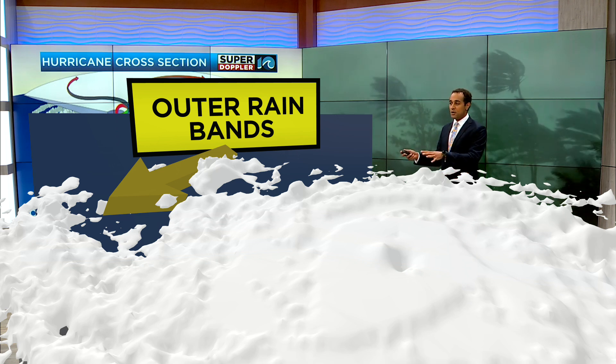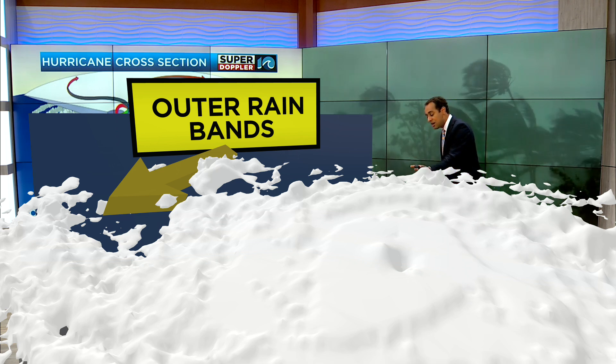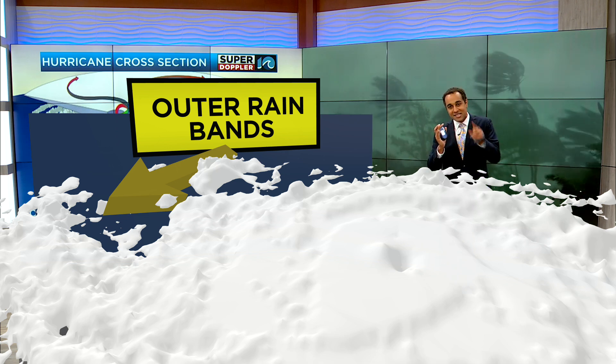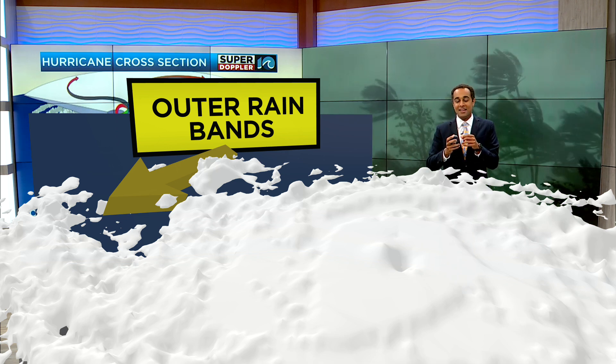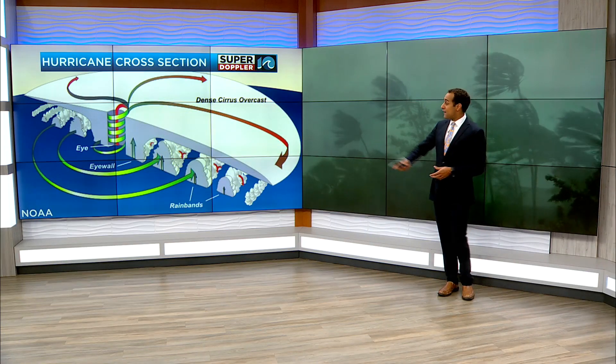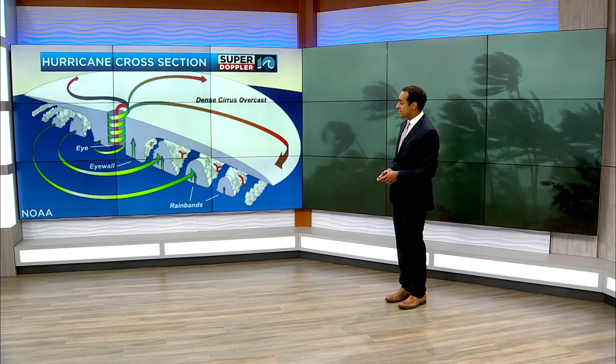Sometimes we can even get weak tornadoes out of those outer rain bands, or just general severe weather. So the different parts of the hurricane: we have the outer rain bands that connect to the center of the storm where the eye wall is — where the winds are strongest as it spins around the center — and then, of course, the center of the storm itself. When it's at its strongest, you can have a very pronounced eye that we can see.